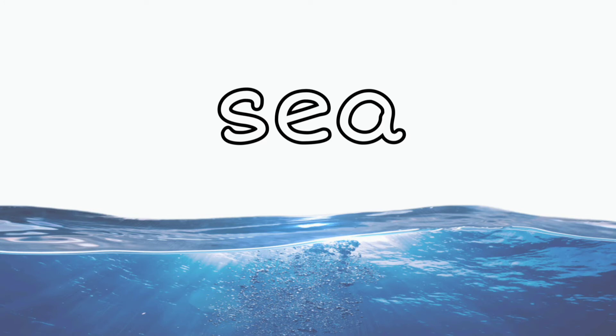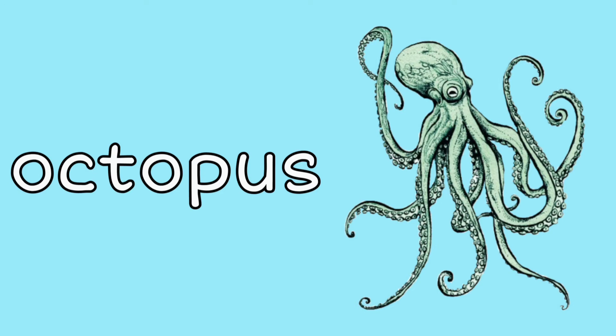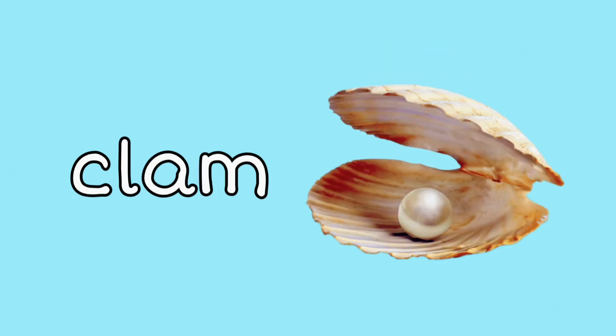It's a body of salt water. Octopus: octopuses have eight legs. Clam: clams typically have pearls — they're actually formed when an irritant or a parasite gets into the oyster, mussel, or clam and is formed as a defense system. How cool!